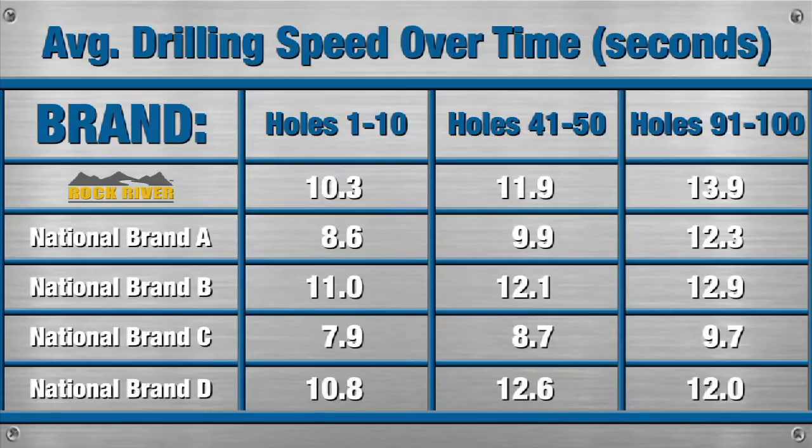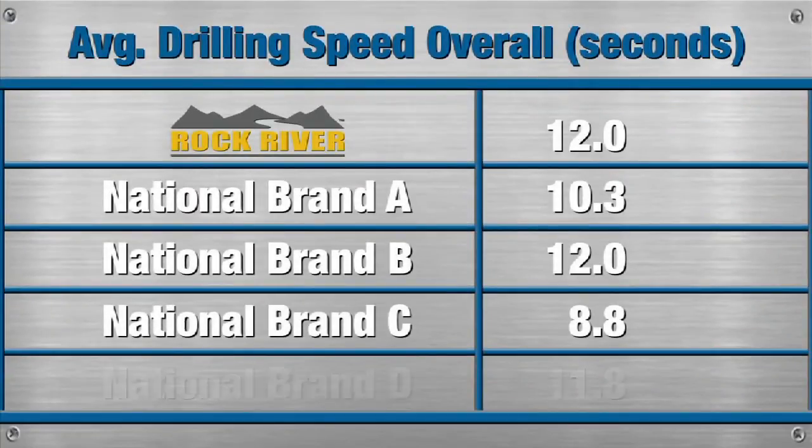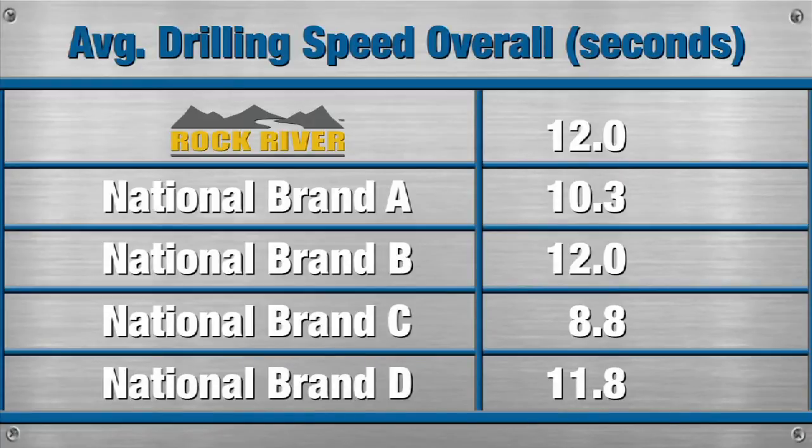As you can see, the Rock River bits drilled about as fast as, and in some cases faster than, the national brands. Here are the overall average drilling speeds per brand across all bit sizes.